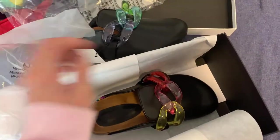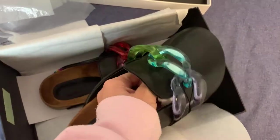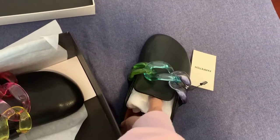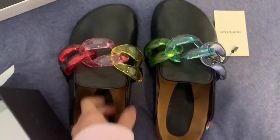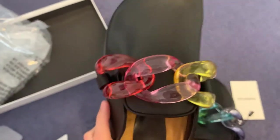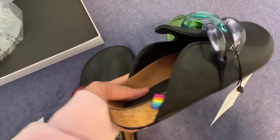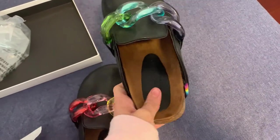I won't be able to take the Farfetch tag away because I need to try them on and see if they fit. Look at these — aren't they gorgeous? Look how beautiful they are. I love this chain, I really do. Look at that. So I'll show you how they look on me and if they fit.